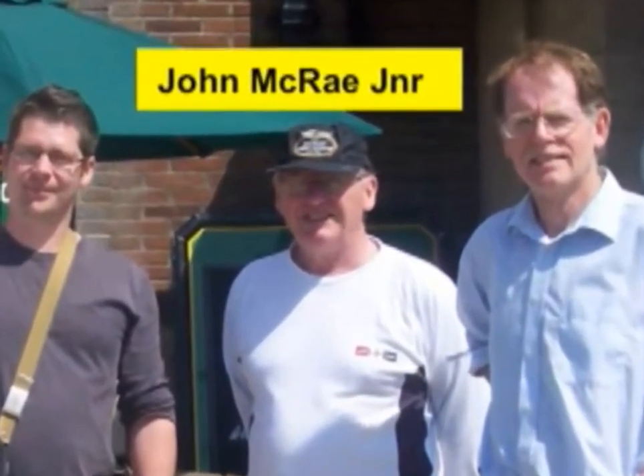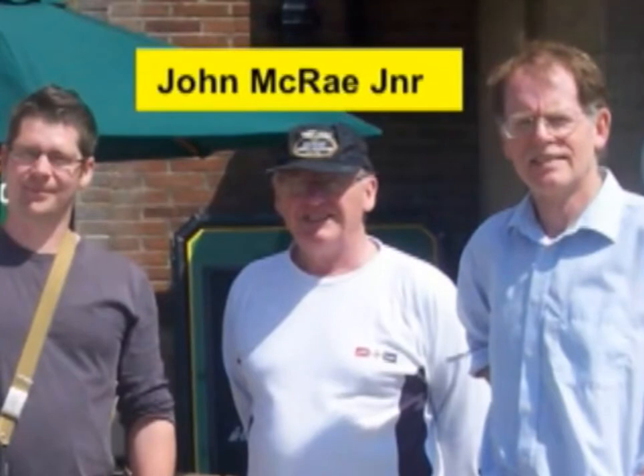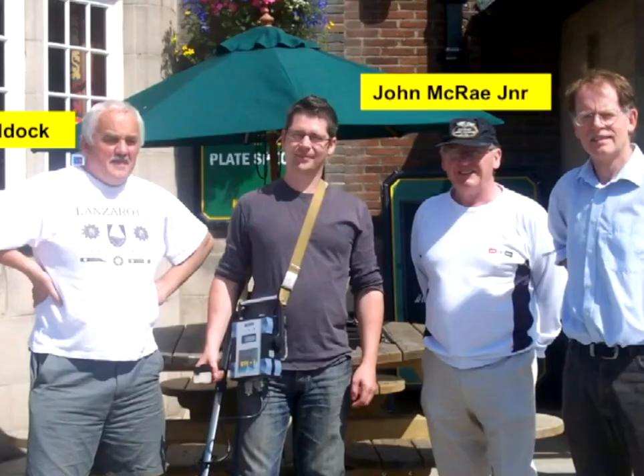It all came to light in 2007 when there was a patio application put in and the local history sleuth Tim Baldock got in touch with me and said, 'Steve, do you think about some possible Viking ship?' I didn't know. So I rang up the Liverpool Museum and made contact with Rob Philpott, who was the curator there, and he did some searching and found the plans and the sketch.